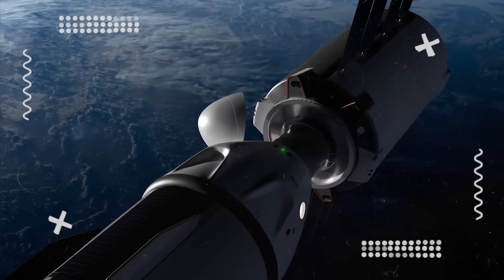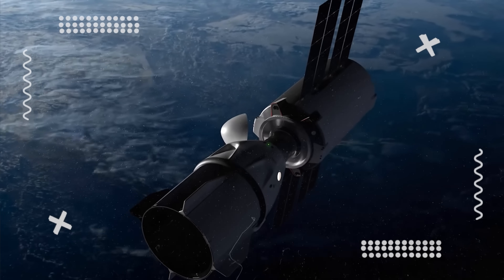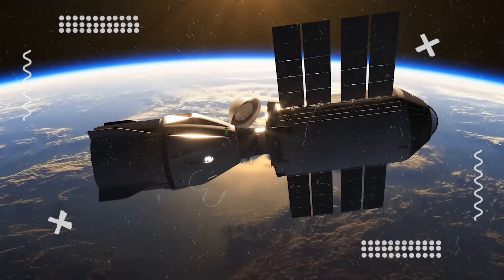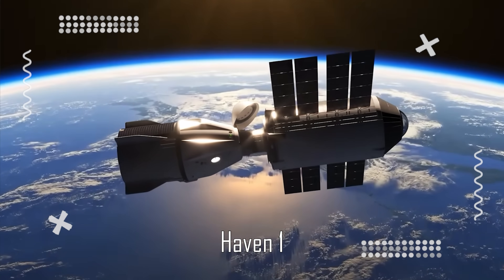This is not a joke. SpaceX is preparing to send a luxury hotel room into orbit next year. Designed by Vast Space, this room is actually a modern space station module called Haven One.